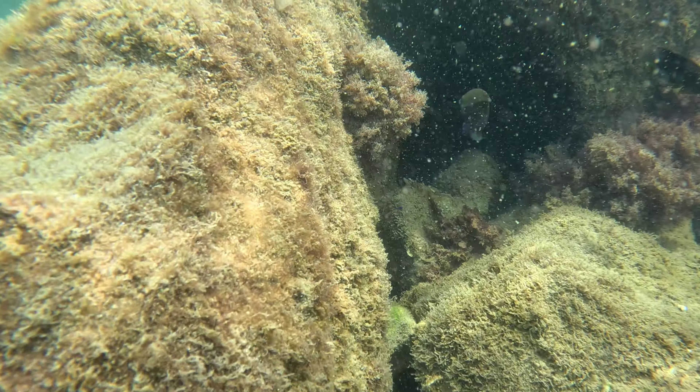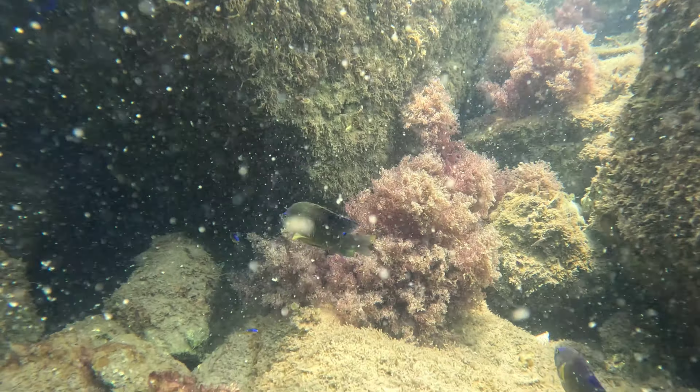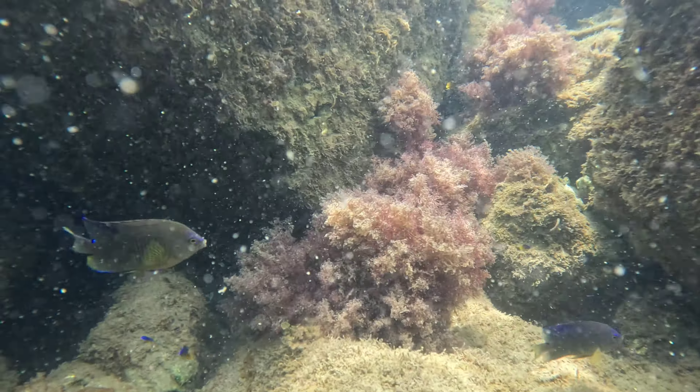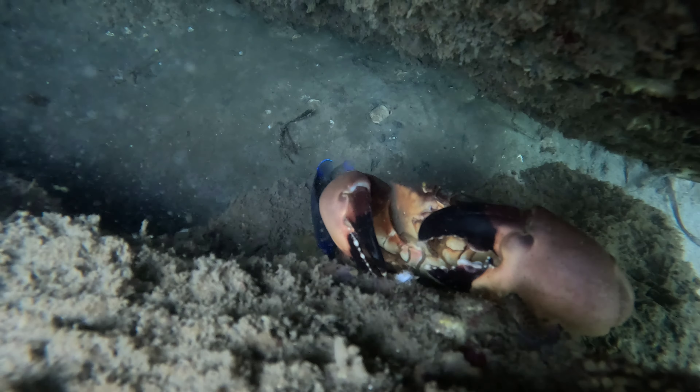We did see lots of healthy life on the jetty. Here's some damselfish hanging out — we saw lots of these little guys and a lot of other colorful little reef fish. There were lots of crabs out as well, like this stone crab hiding in a crevice.